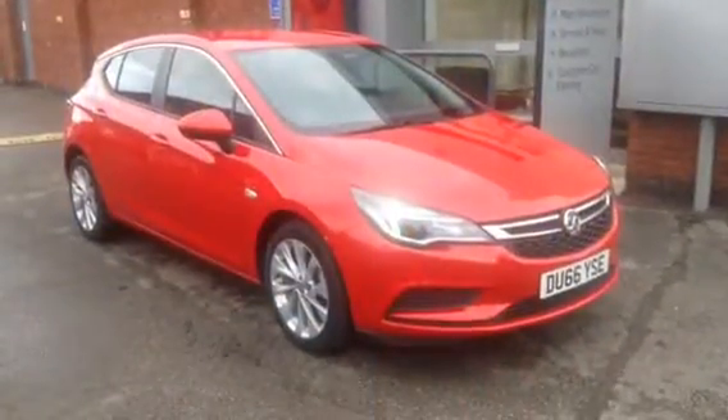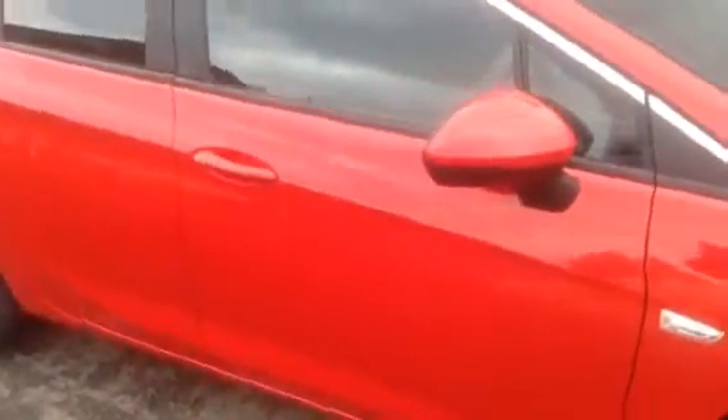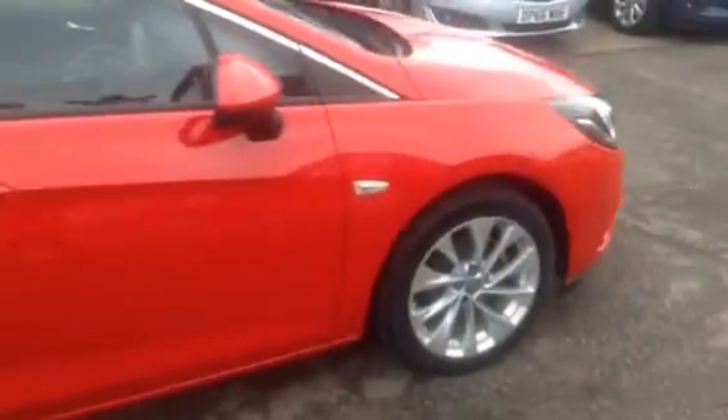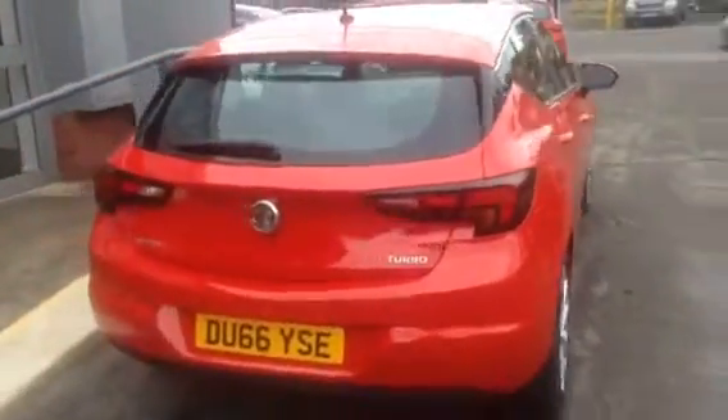Welcome to Bayless Vauxhall. Here we have a 2016 Astra 1.4 design 5-door, running on 17-inch alloy wheels and having body-coloured mirrors, door handles and bumpers. This Network Q vehicle will come with a balance of three years manufacturer's warranty.